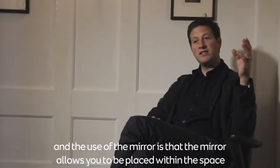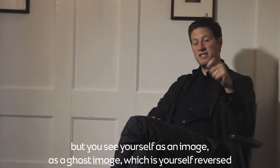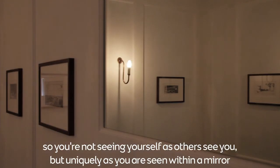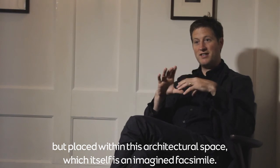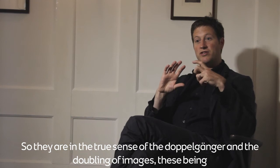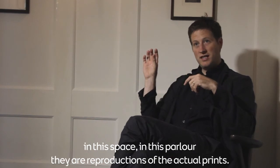Probably one of the most important parts, tying back into the title, is the use of a mirror above the fireplace. The mirror allows you to be placed within the space, but you see yourself as a ghost image — reversed — so you're not seeing yourself as others see you, but as you are seen within a mirror, placed within this imagined architectural facsimile. In the true sense of doppelganger, there is that doubling of images.